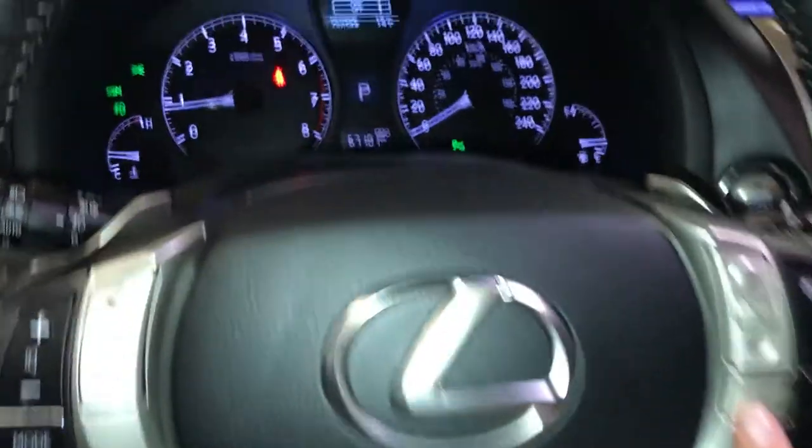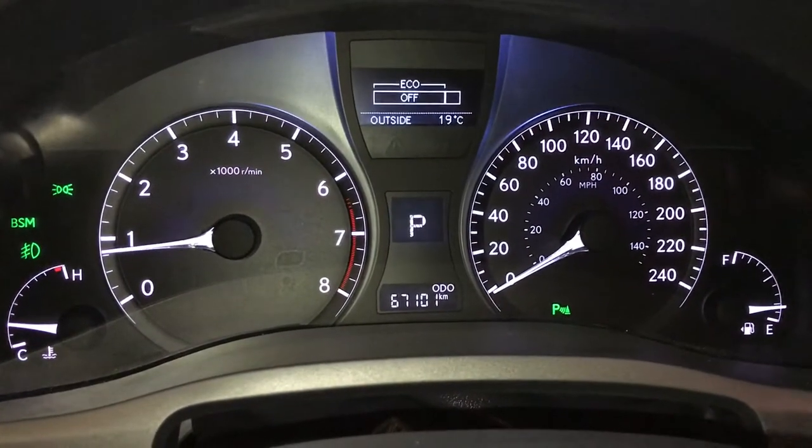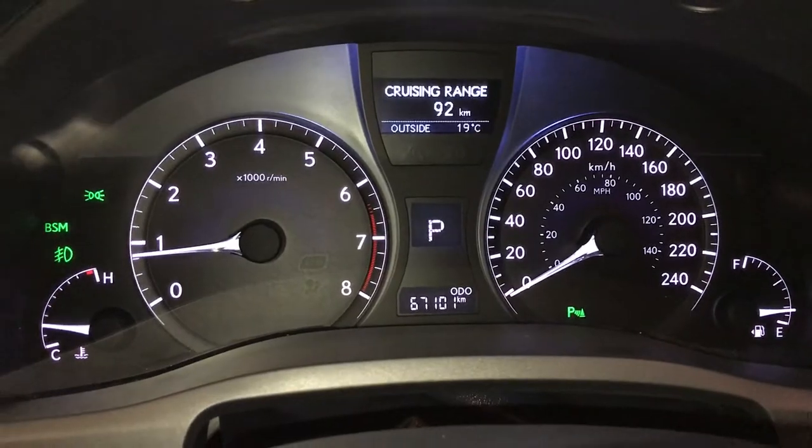These buttons control information on the dash. You have park assist, ECT snow mode, eco indicator, outside temperature gauge, and kilometers to empty.